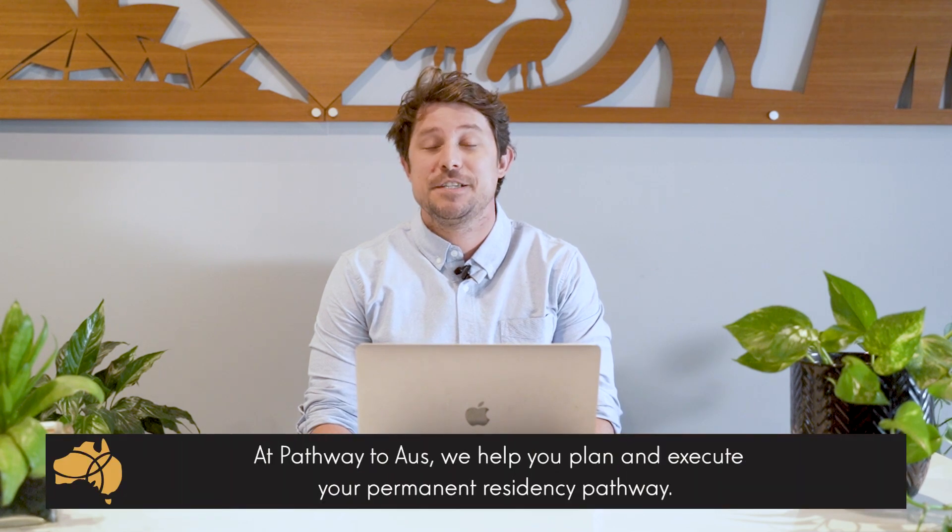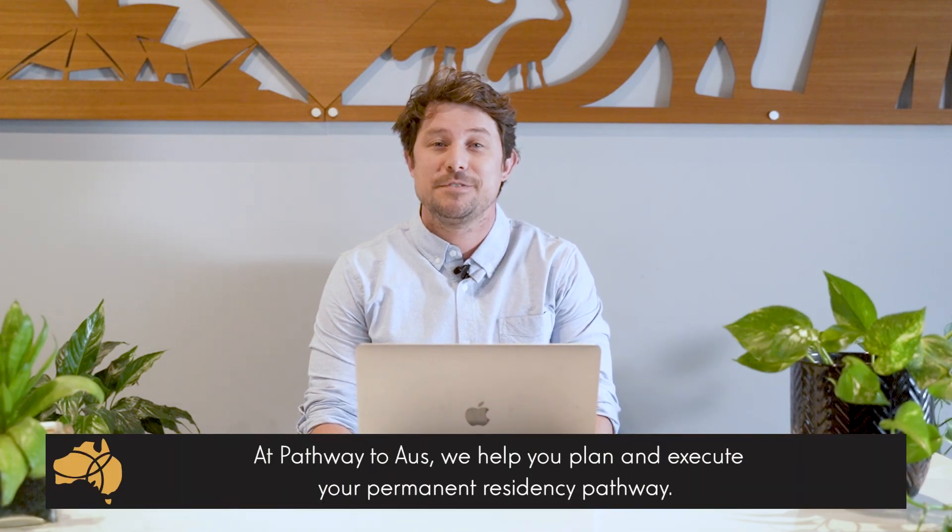Hi, this is Nicholas Yock, a registered migration agent from Pathway to Oz. We help you plan and execute your permanent residency pathway to Australia.